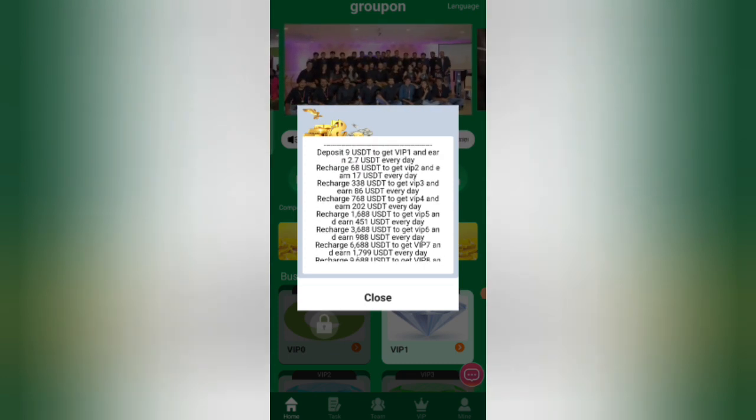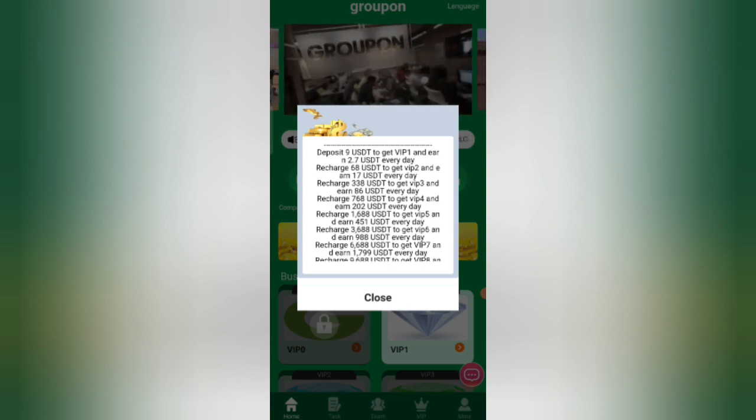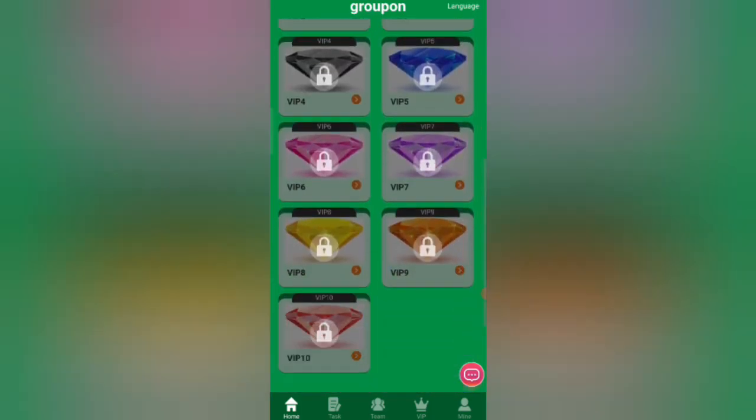For a 60 HD plan you can earn 12 to 17 USD, and for a 338 USD plan you can earn 86 USD. The higher the investment, the higher the commission. You can also see details about the VIP levels.